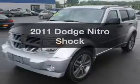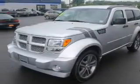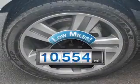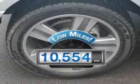Imagine yourself in this 2011 Dodge Nitro. If you're looking for a first-rate auto, this one could be yours today. With low miles, this automobile will take you far and get you where you want to go.